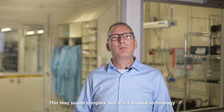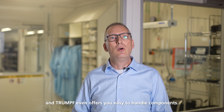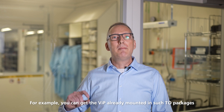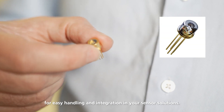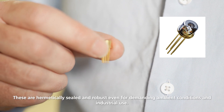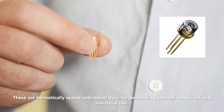This may sound complex, but it is a trusted technology and Trumpf even offers you easy-to-handle components. For example, you can get the VIP already mounted in TO packages for easy handling and integration in essential solutions. These are hermetically sealed and robust even for demanding ambient conditions and industrial use.